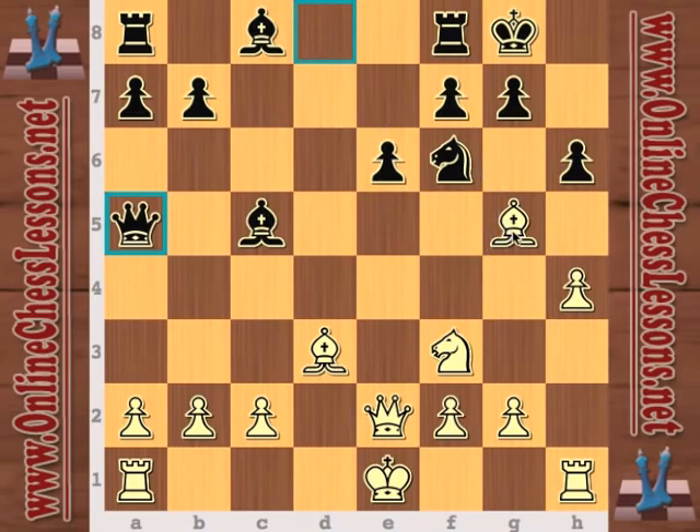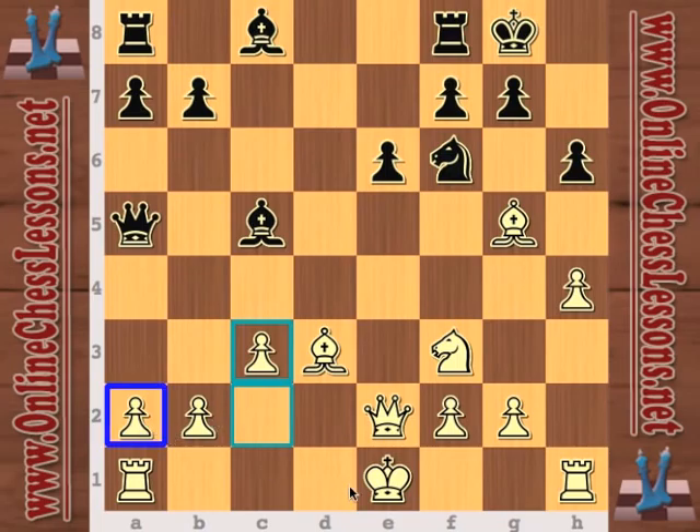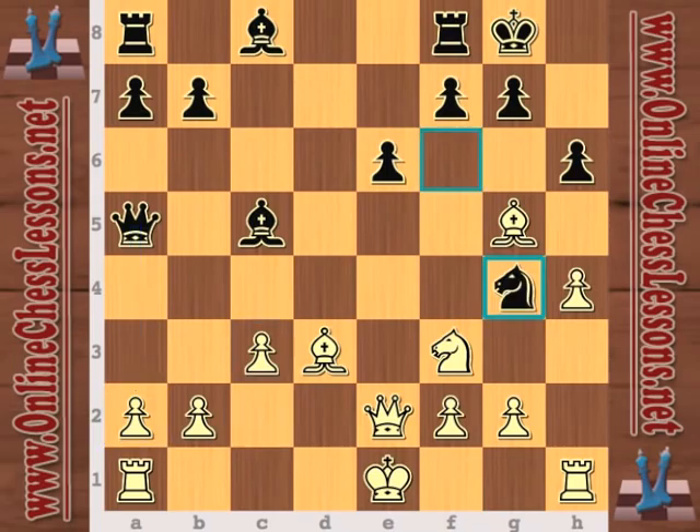First, he's getting out of the pin — that's no longer a problem. Second, he's eyeing the a2 pawn. White has played h4, so he doesn't want to castle kingside, and now with the queen eyeing a2, it's going to be difficult for white to castle queenside. So queen a5 is a very good move. Now knight g4 — another very good move.